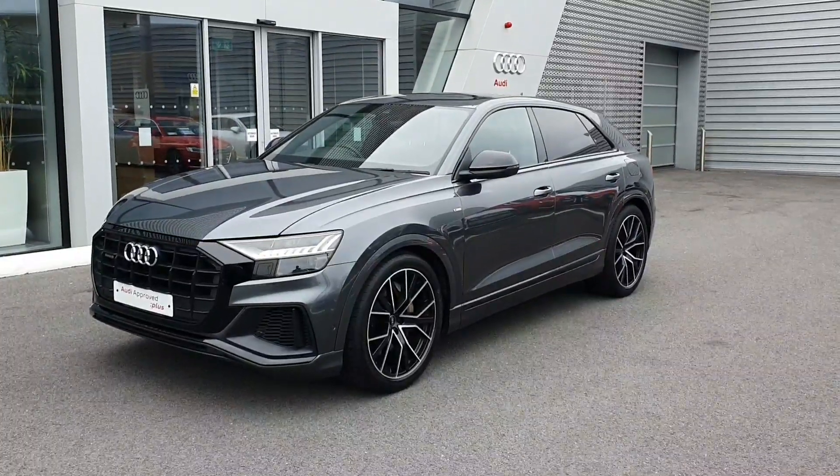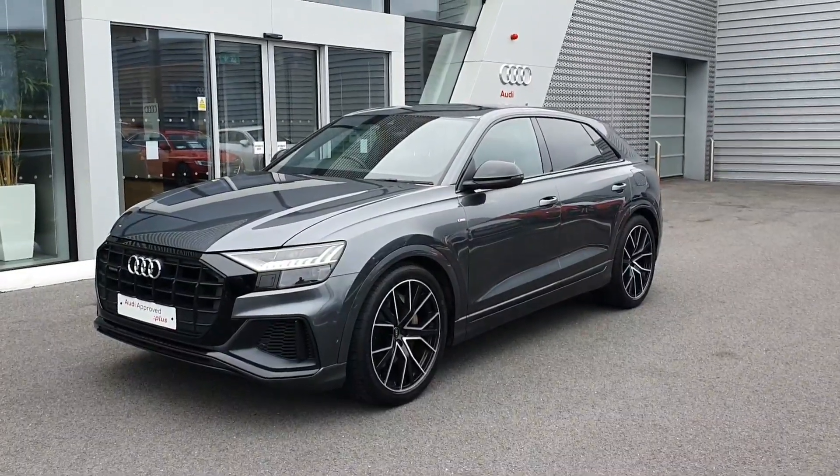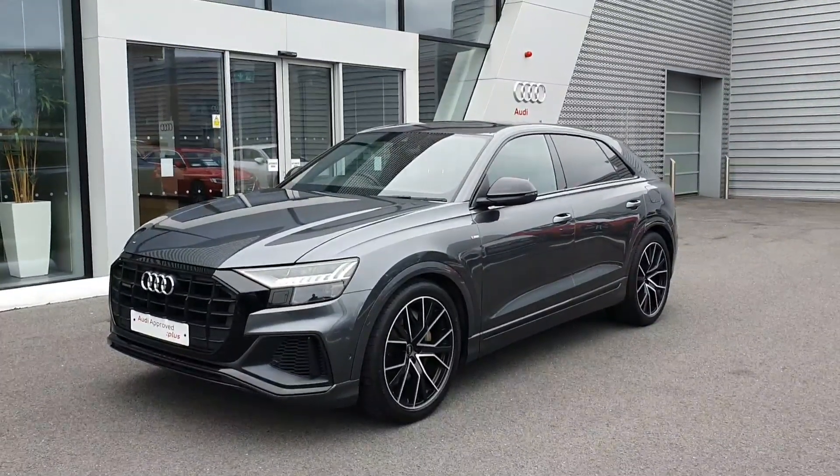Hello and welcome to Audi Limerick online sales enquiries. Today we have a 2021 Audi Q8 55 TFSI E Quattro Black Edition.